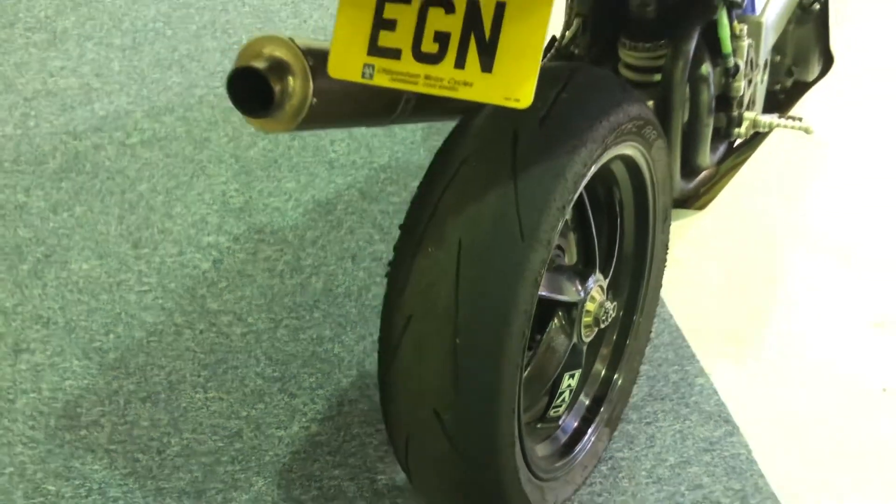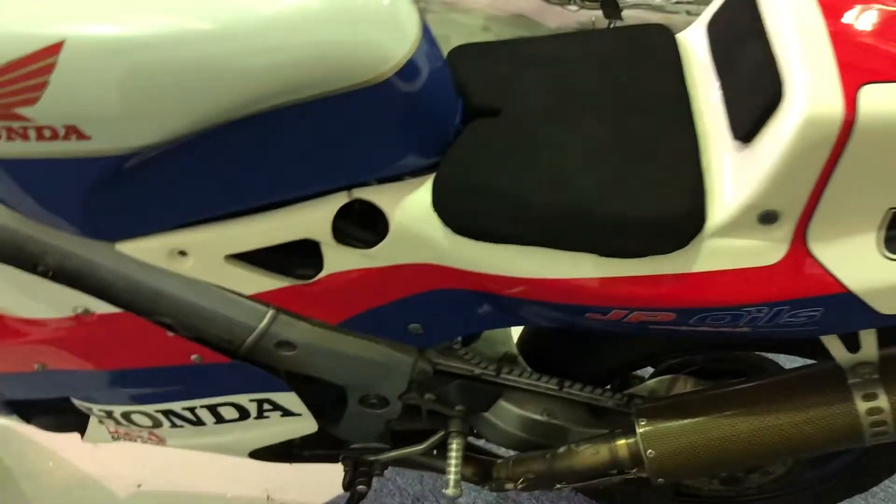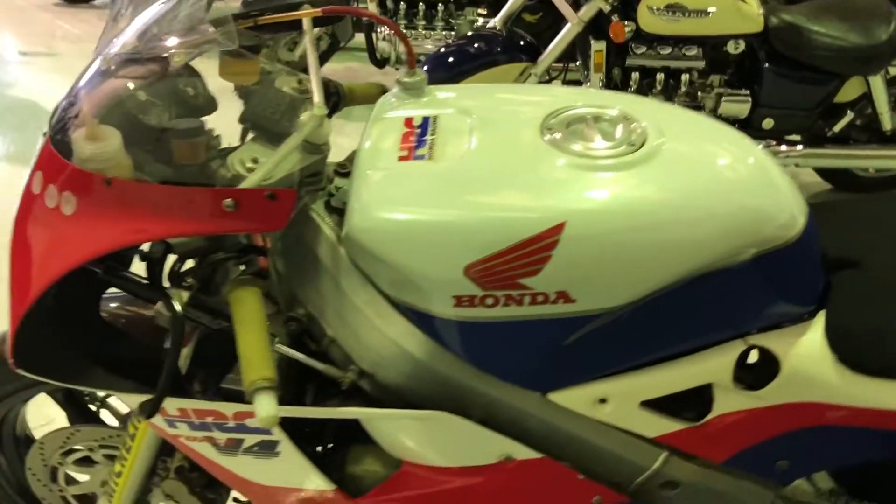The rear tire there — plenty of life left in that one. All the bodywork on this bike is actually in very good order given that it is a race bike. There's the odd mark and a very small mark on the left-hand side panel, but other than that it's in very good order.